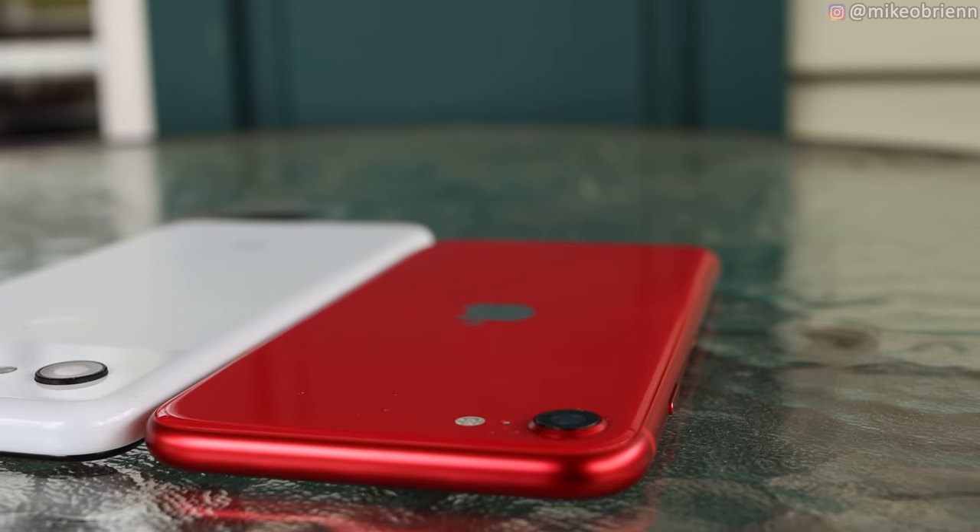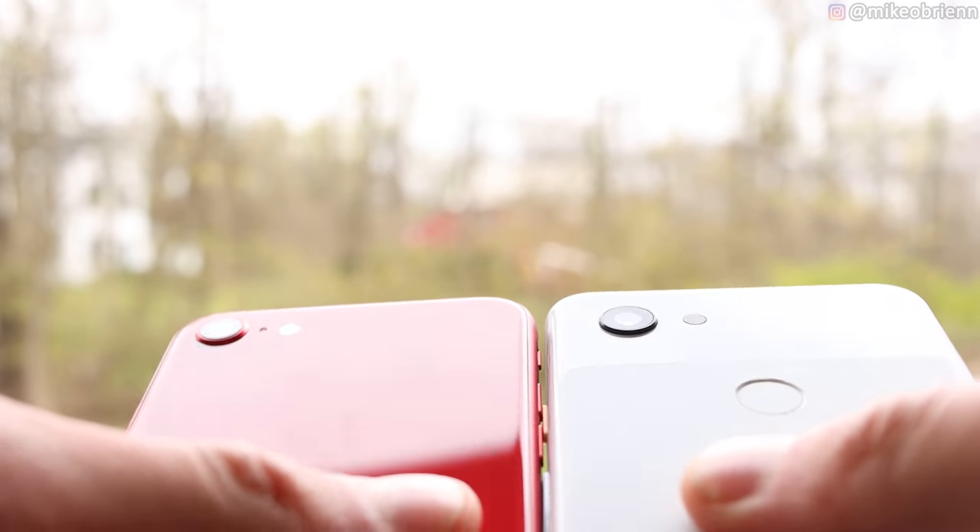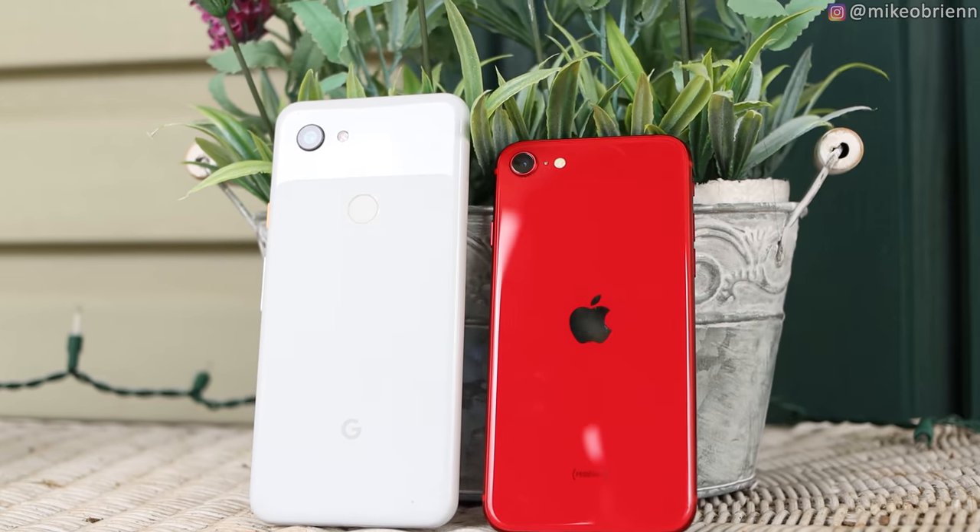Next, let's get into the cameras. The Pixel series basically takes their flagship camera — the Pixel 3 camera — and brings it down to the 3a. We think this year they'll probably bring the Pixel 4 camera down to the 4a. As for the iPhone SE, we're not sure exactly what camera sensor it has — we know it's not the iPhone 11 sensor. On paper, they don't look all that different: it's a 12-megapixel sensor on the iPhone and 12.2 megapixels on the Pixel, though megapixels isn't everything. On the front, there's a 7-megapixel selfie camera on the iPhone and an 8-megapixel sensor on the Pixel. As far as video goes, the Pixel records 4K 30 while the iPhone records 4K 60, so for video I do think the iPhone should have a slight edge.